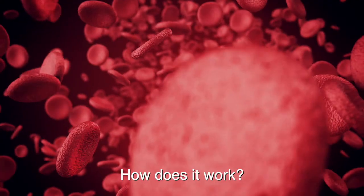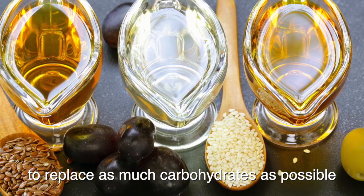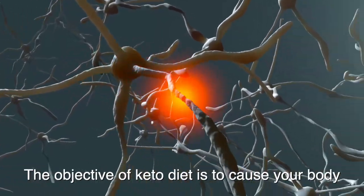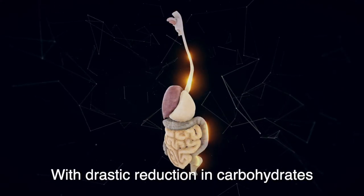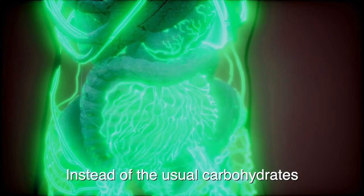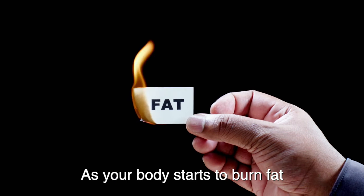What is keto diet? How does it work? The keto diet is low in carbohydrates and high in fat. It is a diet that uses fat to replace as much carbohydrates as possible. Carbohydrates are the preferred energy source for our body — they are important for fueling our brain, heart, muscles, and other body cells. The objective of keto diet is to cause your body to use a different type of energy source. With a drastic reduction in carbohydrates, it forces your body into a state called ketosis. When this happens, your liver starts to convert stored fat into ketone bodies. Instead of the usual carbohydrates as energy source, ketone bodies become the fuel for the brain, heart, and muscles. As your body starts to burn fat, you begin to lose weight.